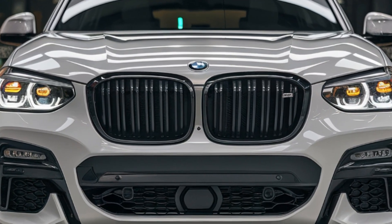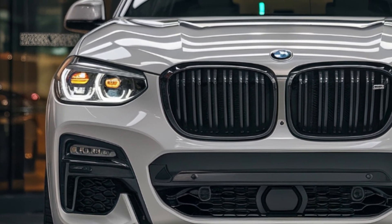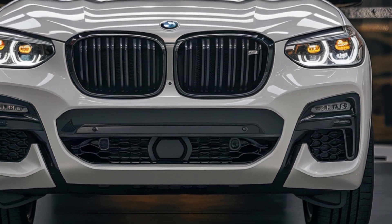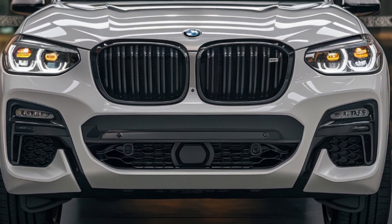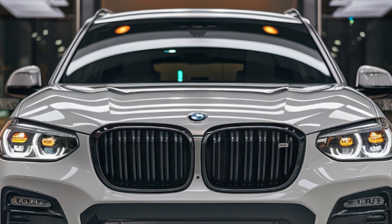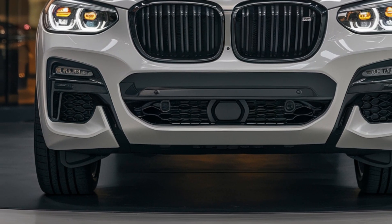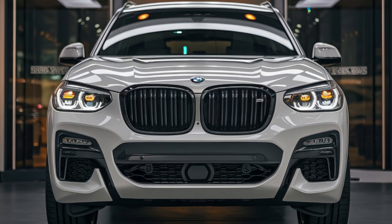From the front view, the 2025 BMW X3 has a bolder fascia with a more aggressive kidney grille design. The sleek LED headlights are sharper and more futuristic, giving the car a commanding presence on the road. The sportier bumper design and aerodynamic lines add to its modern appeal.